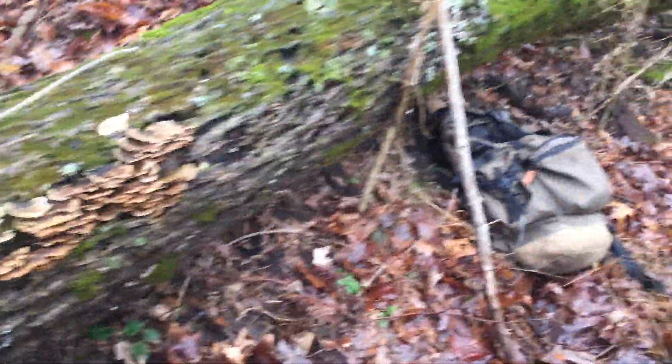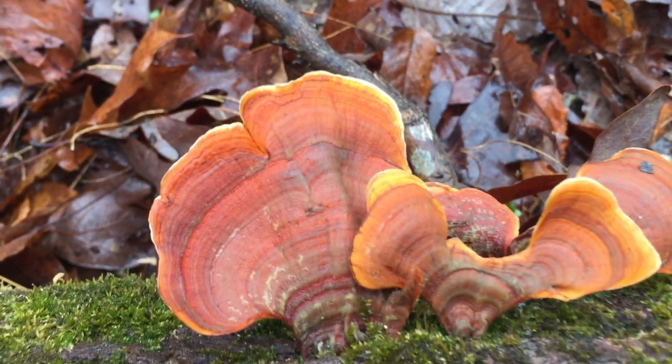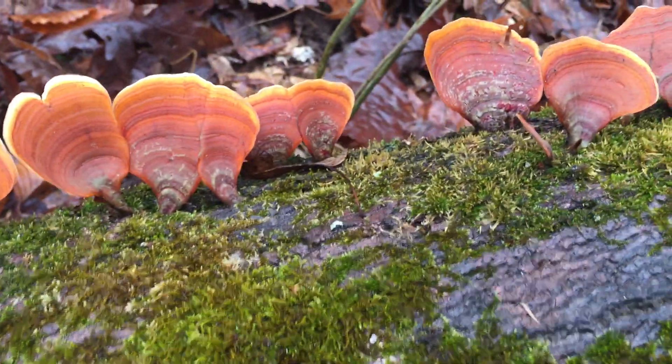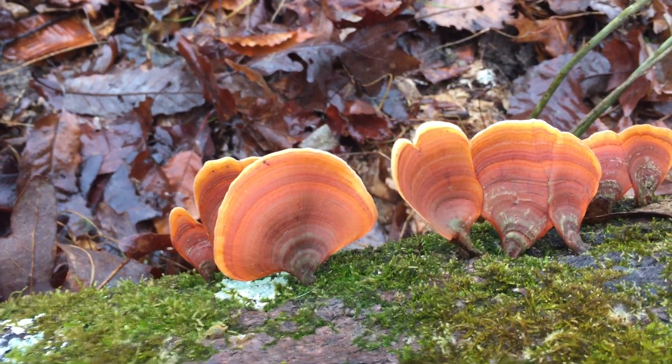Turkey tail is known as Trametes versicolor, which means it can appear in different colors and still be the same species. Here's a beautiful example of false turkey tail, Stereum ostrea. Often you'll find them more faded. These are more paper thin and they are not toxic. They have their own medicinal properties, but they're not as highly sought after as the true turkey tails.